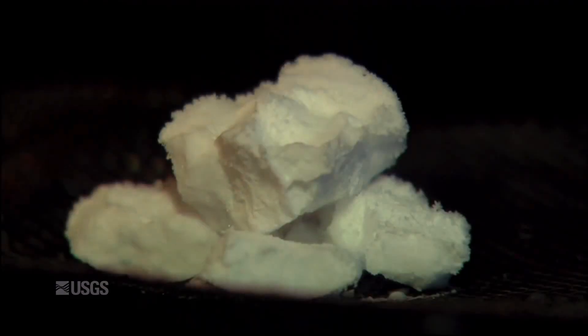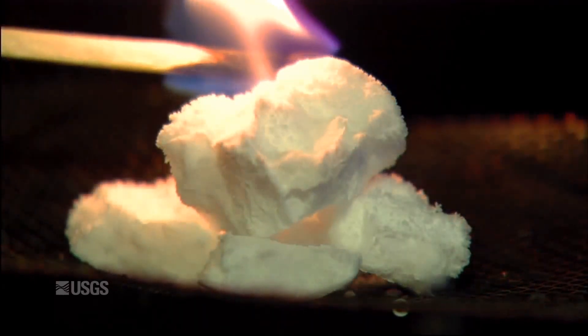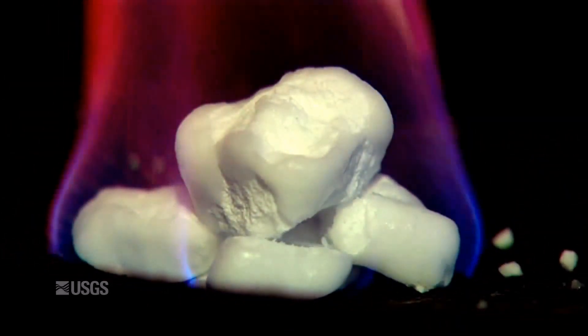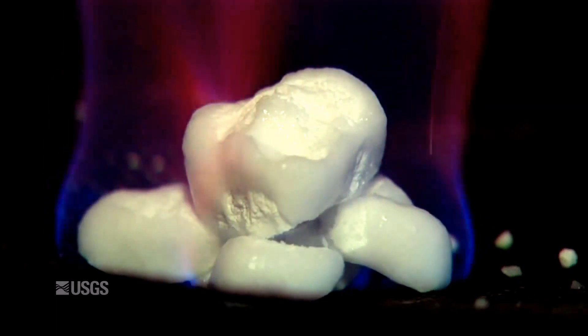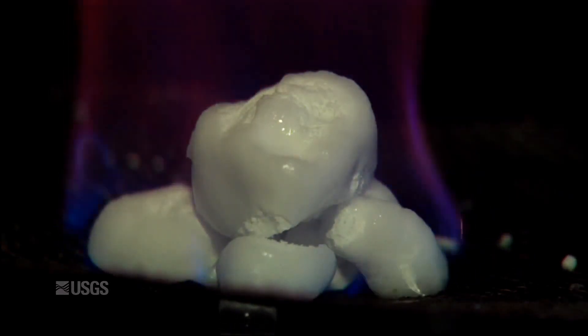Methane hydrates have fascinated the community for decades now. Methane hydrate is a combination of water molecules and methane where the methane sits inside a cage of water molecules, and it forms at high pressure and low temperature. The methane hydrates we commonly talk about are in the Arctic and on continental margins. As you go into the offshore, the combination of cold water and high pressure leads to a province of methane hydrates.